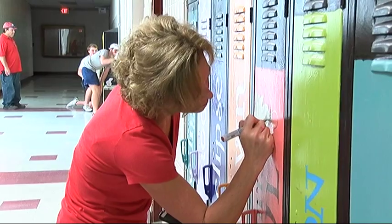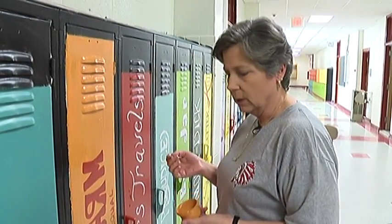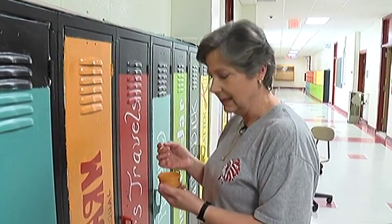They painted on a steel canvas, each stroke slow and meticulous. I think the kids are really going to enjoy it when they come back and they see this. They're going to be like, wow, this is really neat.